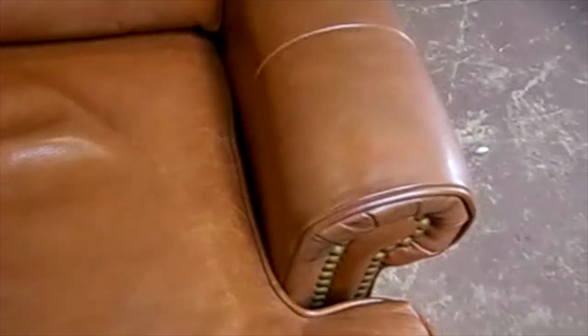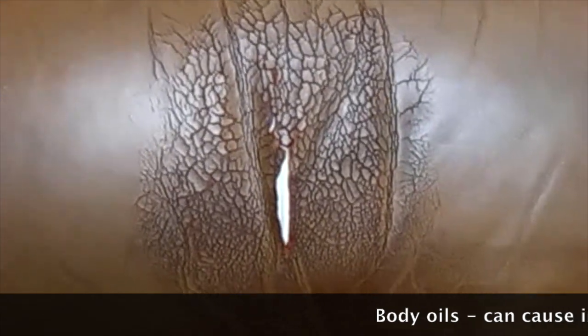Oftentimes we'll see it on the armrests as well, but this individual clearly doesn't sit with his or her hands on the leather, whereas their head is against the leather — as you can see the effect it's having.